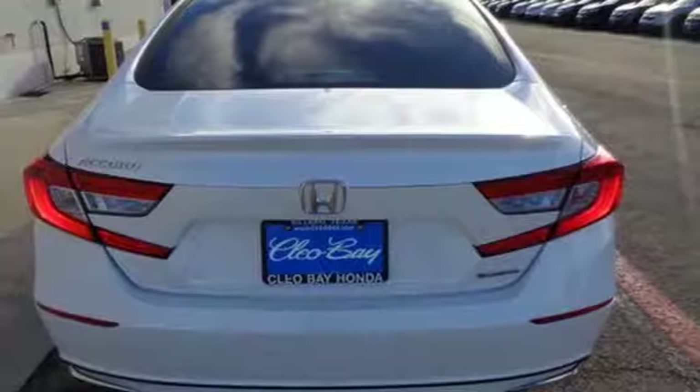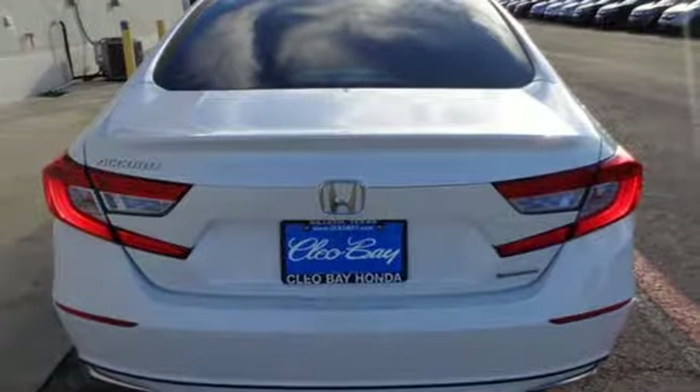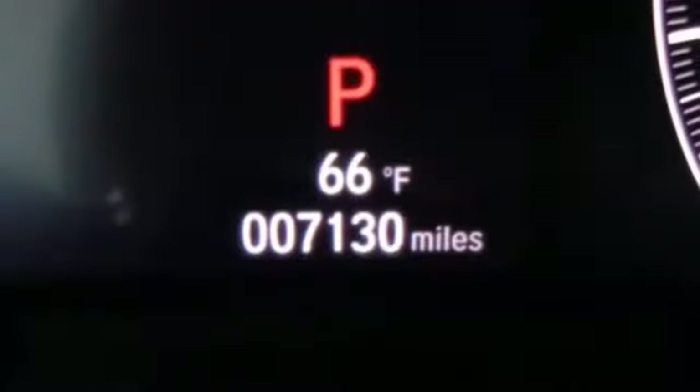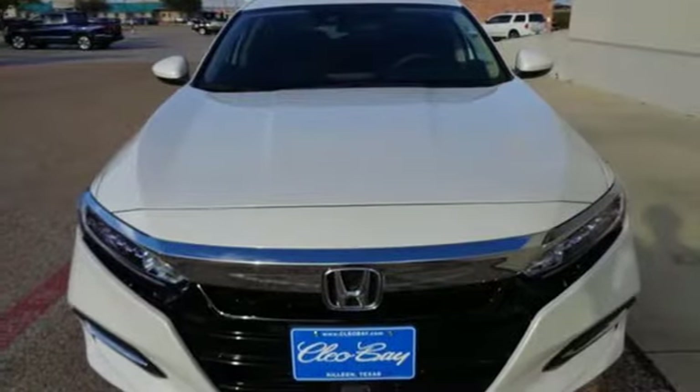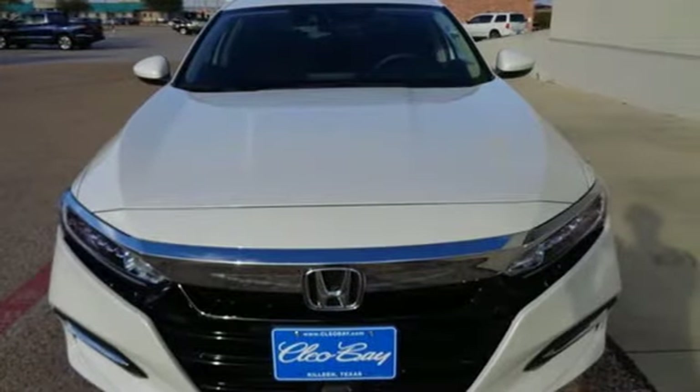Continuously variable automatic transmission, active grille shutters, gas pressurized shocks, and an inline 4-cylinder engine. You need to drive it to believe it. See it for yourself today.